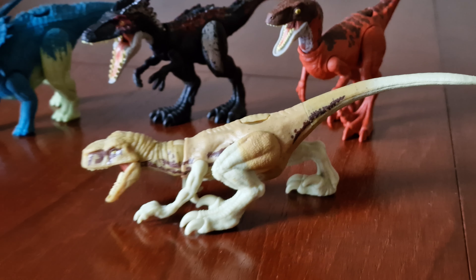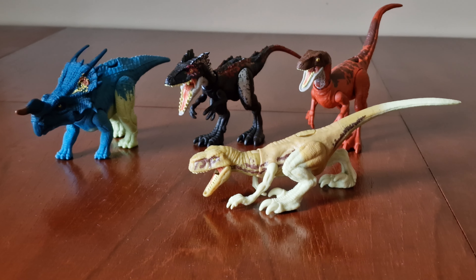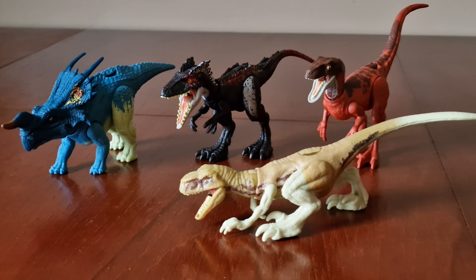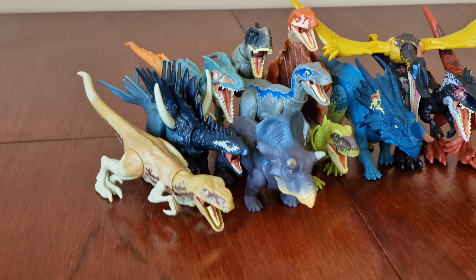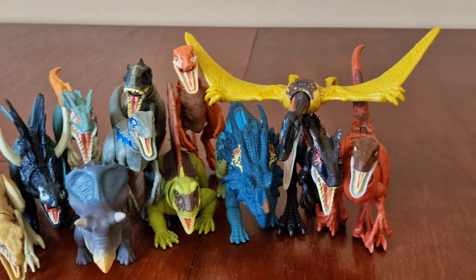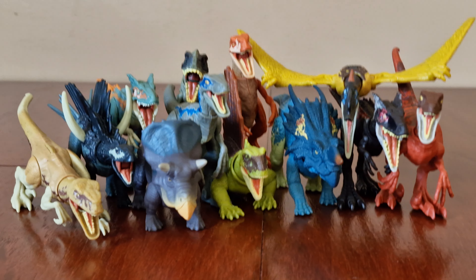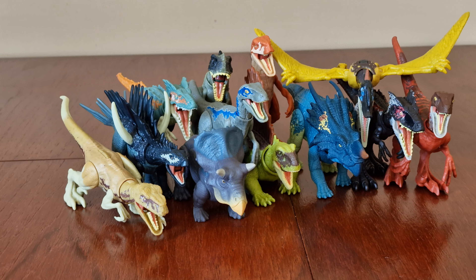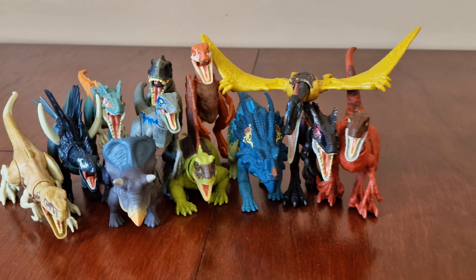The Morris Intrepidus is also in another set that came out this year. Here are all 12 figures together — in this series we already got six new species, which is good. A few of these figures have also been released in other packs that came out this year.